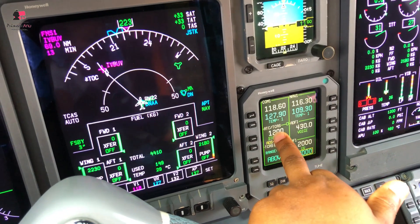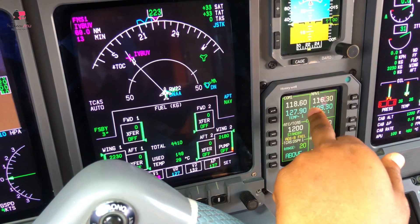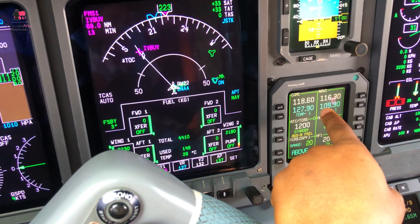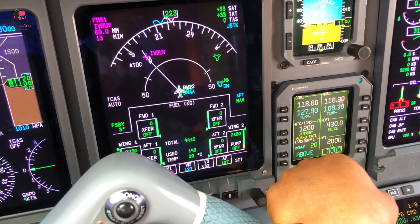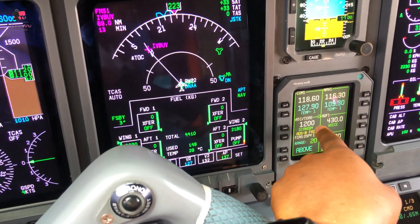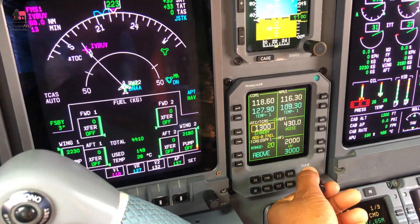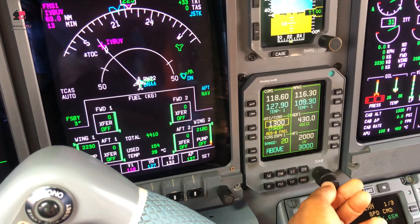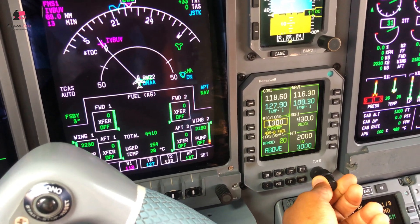Here is the COM box. You have COM 1 and NAV 1 - the white one is active, the blue one is on standby. For your next frequency, you just go here and set your COM frequencies. Here you have your transponder codes - when you want to take off, the controller is going to give you a code. They can give you, say, 2000 - so you just go here and set 2000. The bigger knob turns the large numbers and the smaller one turns the small numbers.